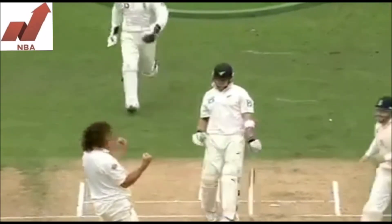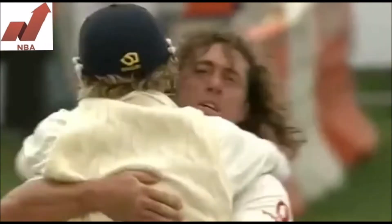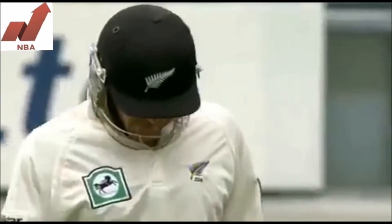Got him! That's a really, really important wicket for Ryan Sidebottom and for England. It's his 50th Test match wicket — but leave that aside for a moment. McCullum was a danger man, and he's now gone.